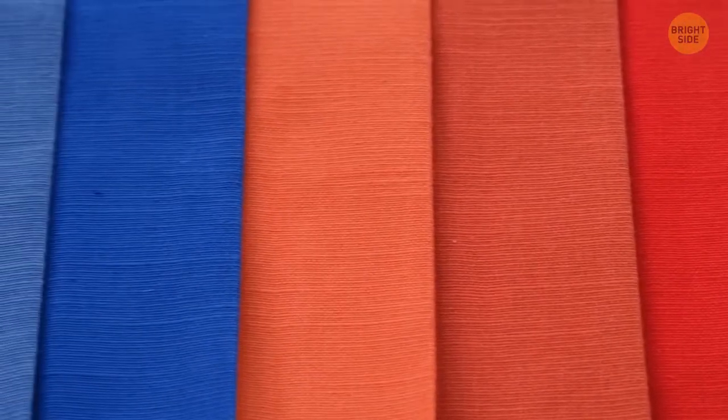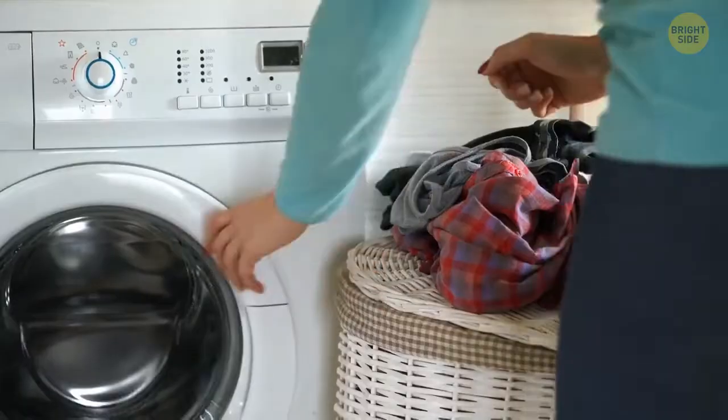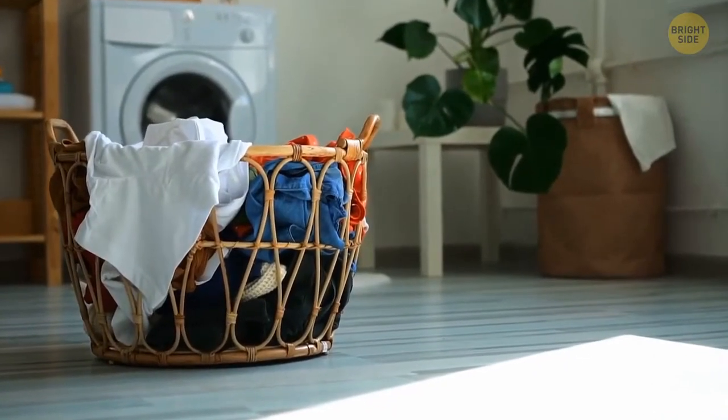Ever found these pieces of fabric in new clothes? They're not just patches — they're also testing subjects to use before washing. Put this piece in the washing machine and see what happens to it. If everything is fine, then you can safely put your clothes in.